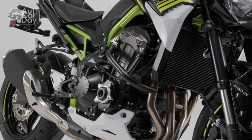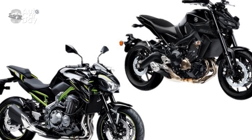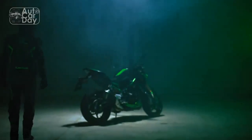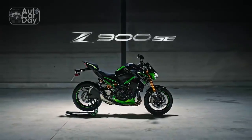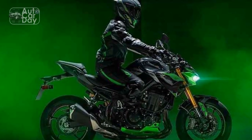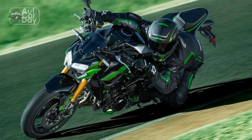Riding Experience: Unleashing Adrenaline with the Kawasaki Z900. The essence of motorcycling is encapsulated in the experience it offers to riders — the feeling of freedom, the thrill of acceleration, and the connection to the road. The Kawasaki Z900, a remarkable street fighter motorcycle, excels in providing a riding experience that blends power, precision, and sheer exhilaration. Let's delve into the elements that make the Z900's riding experience truly exceptional.